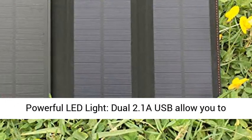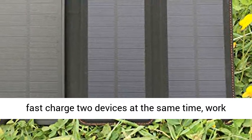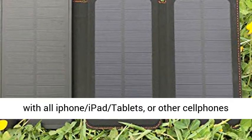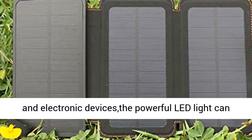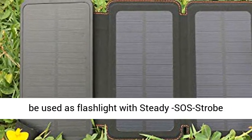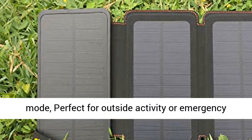Dual USB and powerful LED light: dual 2.1A USB ports allow you to fast charge two devices at the same time, working with all iPhones, iPads, tablets, and other electronic devices. The powerful LED light can be used as a flashlight with steady or strobe mode, perfect for outdoor activity or emergency use.